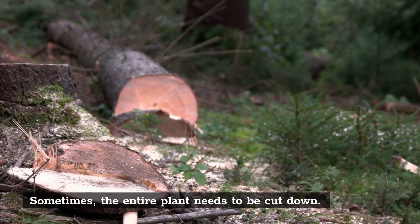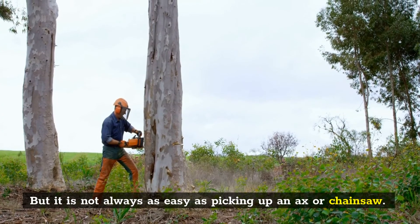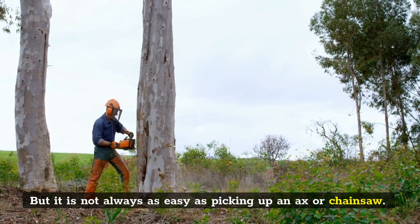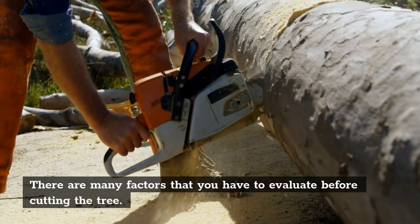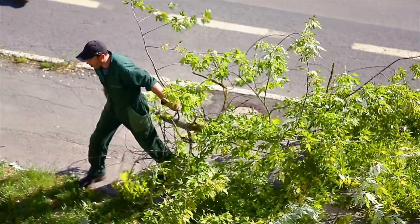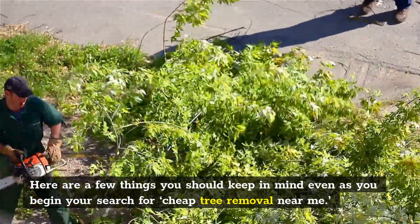Sometimes the entire plant needs to be cut down. But it is not always as easy as picking up an axe or chainsaw. There are many factors that you have to evaluate before cutting the tree. Here are a few things you should keep in mind even as you begin your search for cheap tree removal near me.